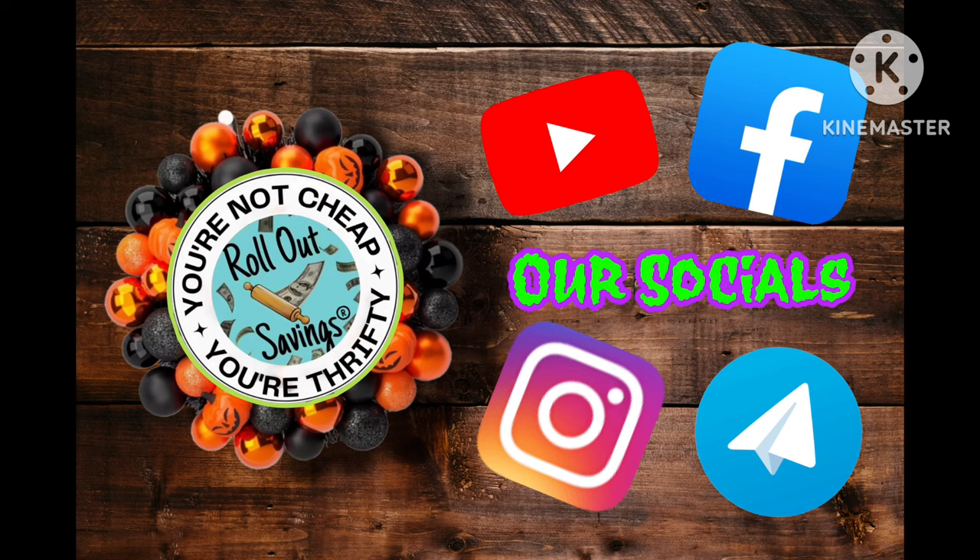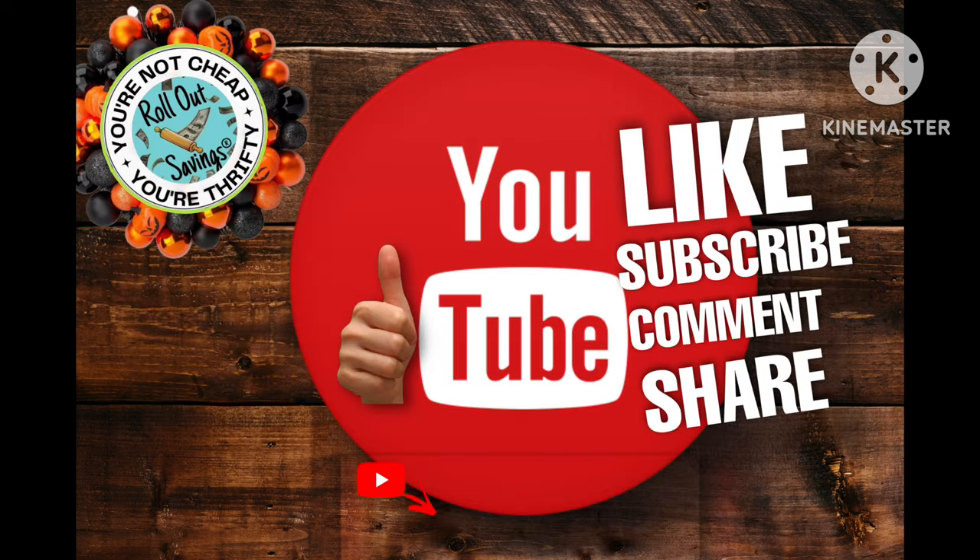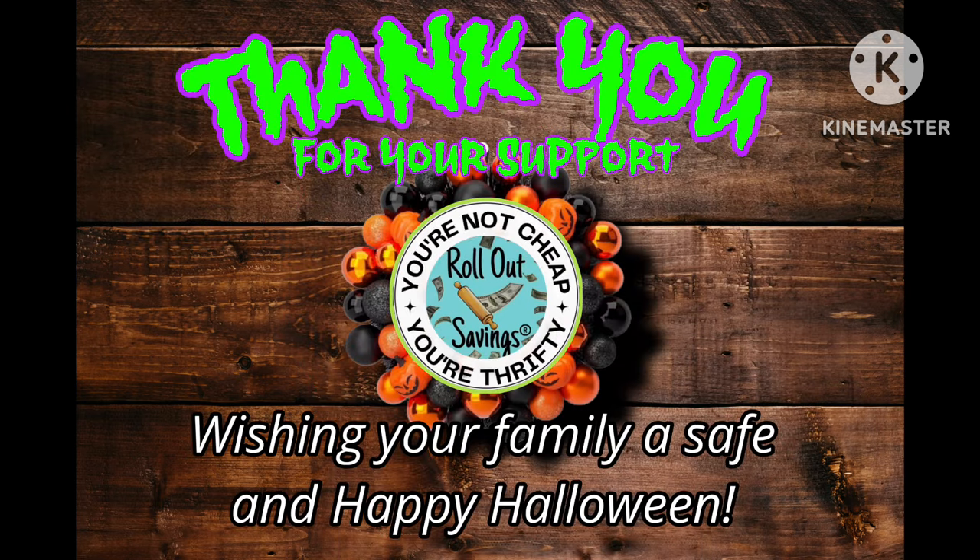Thanks for coming and visiting with me this morning. Don't forget, guys, follow us on all of our socials that you see here. Please like, comment, share, and subscribe if you haven't already, so that way you never miss one of our deals. We want to say a big thank you for coming and supporting us. Wishing your family a safe and happy Halloween. Have a good day, guys.